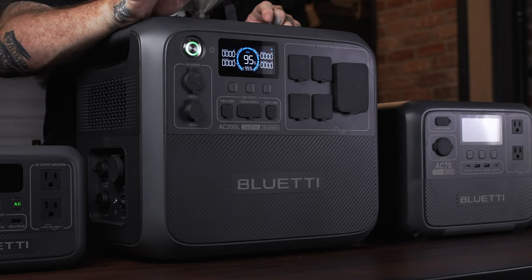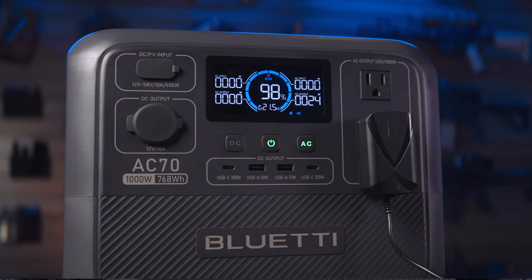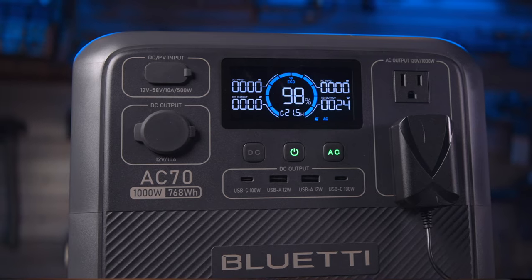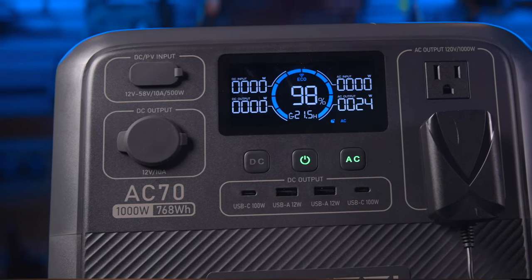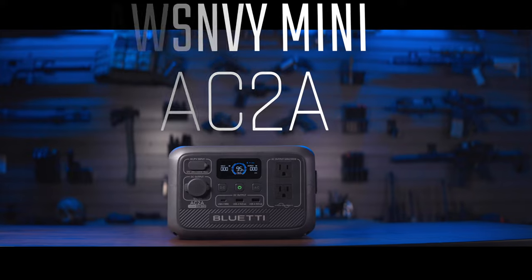They all have the same very nice display that is sufficiently bright even in bright sun and offers all the information you could ever need — battery life, wattage currently being pulled, input, and estimated time till charge or empty depending on whether you're charging or using it. There are also pure sine wave inverters in all three, so no worries about running sensitive electrical devices. They all also carry the Bluetti five-year warranty.